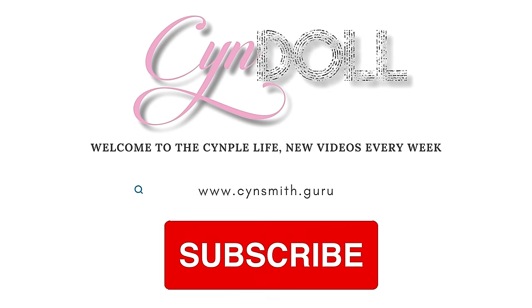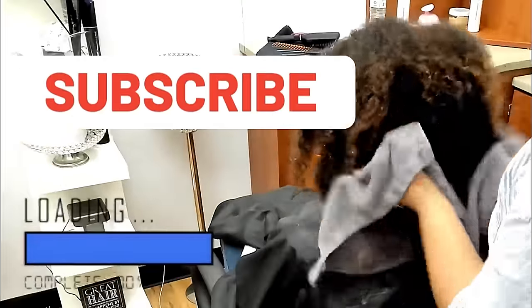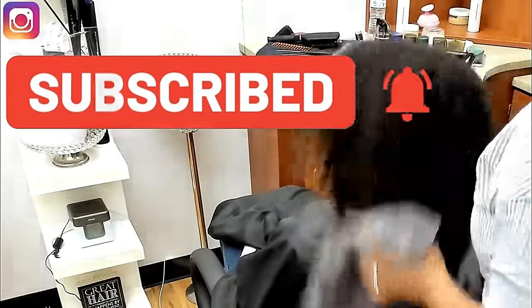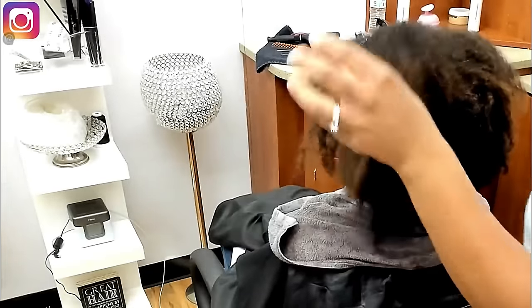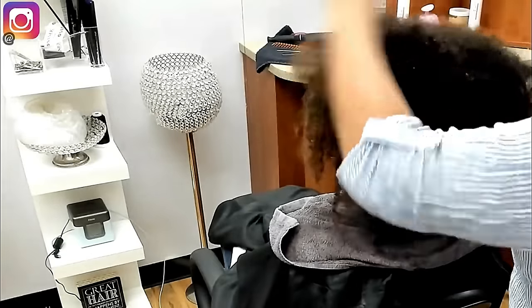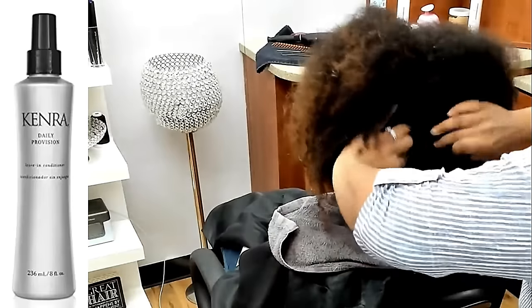Before we get started, make sure you go ahead and subscribe to the channel. Click on the bell notification so you're notified every time I post a video, because I have thousands of videos like this that I can recycle to give you guys a visual representation of what I've been saying.